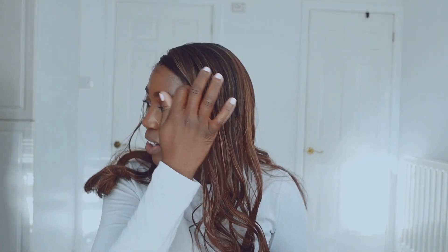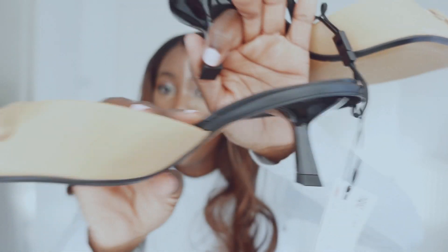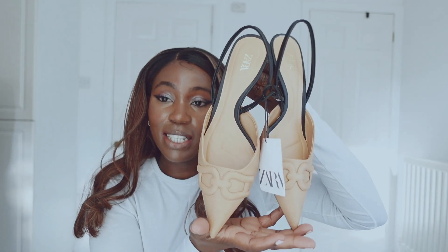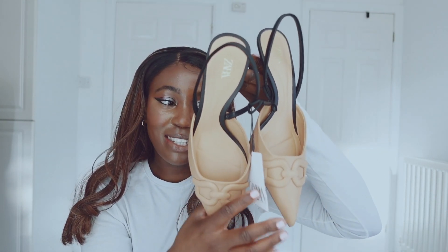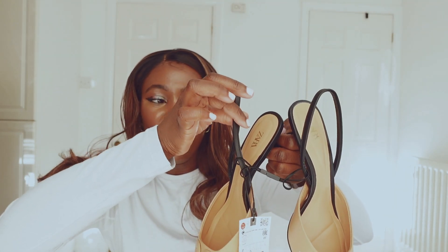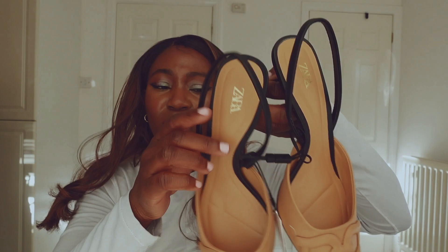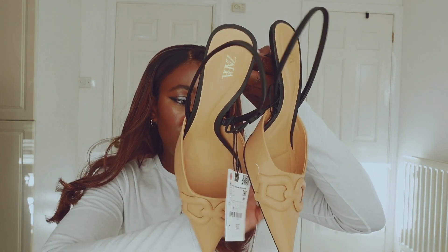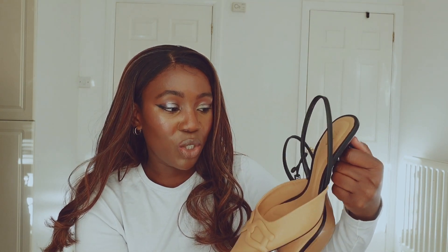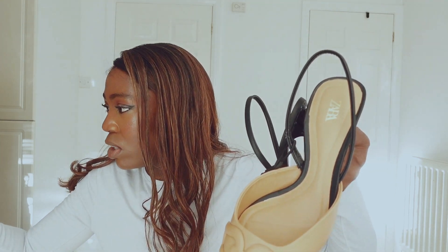The next one is the high heel slingback, which I was actually looking forward to the most. Unfortunately it just wasn't it for me — it's too big for my feet, everything was falling off. I'm really sad it's a no, but I'll try again in a different size. The detailing is so gorgeous, the heel is comfortable, but the strap just isn't sitting right. Finishing is decent for £32.99.